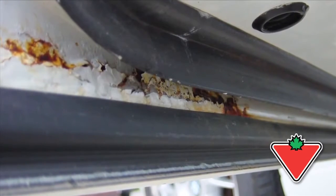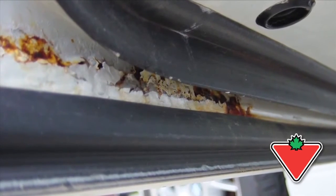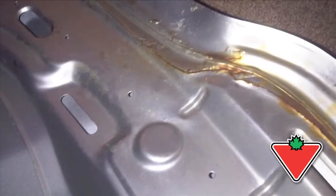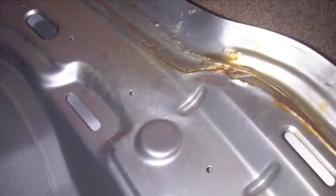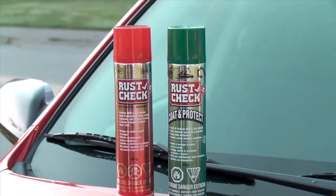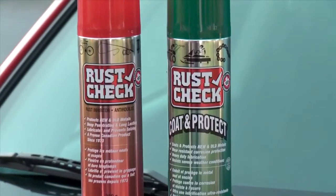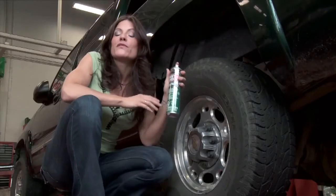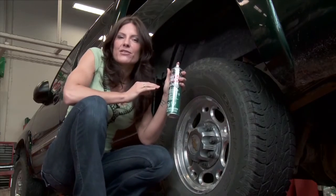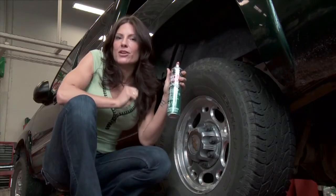Many people consider rust protection only after their vehicle has started to rust, but the best time to apply rust protection is before you can see it developing in the nooks and crannies of your vehicle. An aerosol rust protector like Rust Check is an easy to use product. Rust Check has been an industry leader for almost 40 years and their product is unique because it creeps into those nooks and crannies and repels water and stops rust.